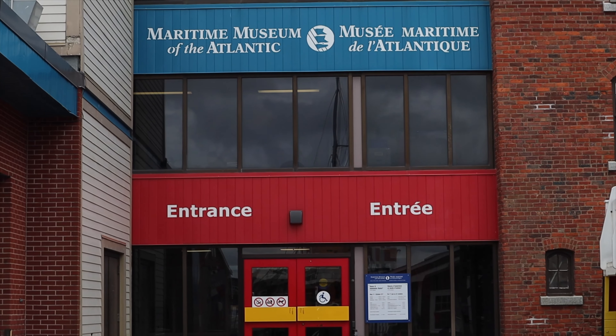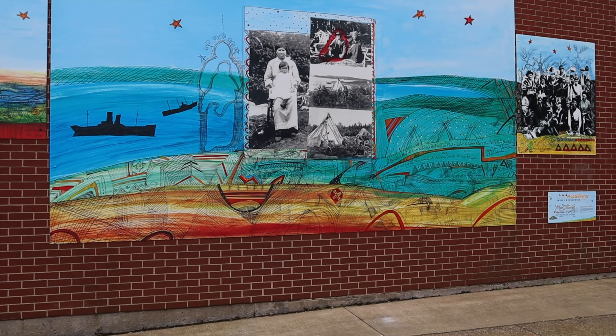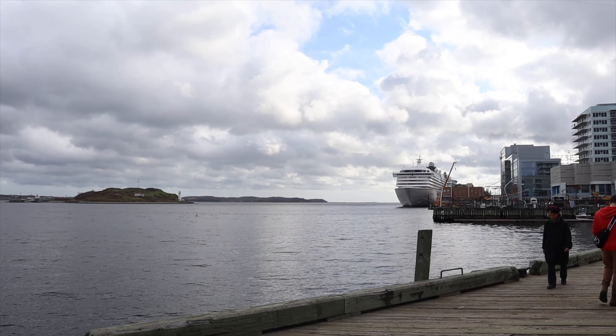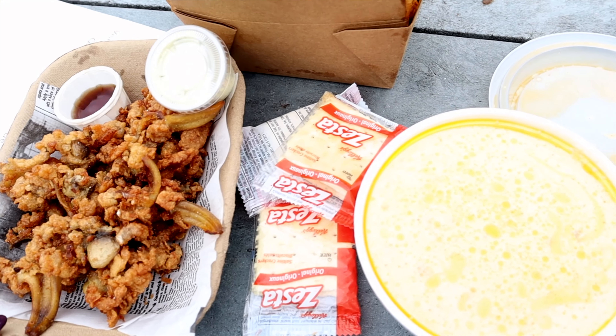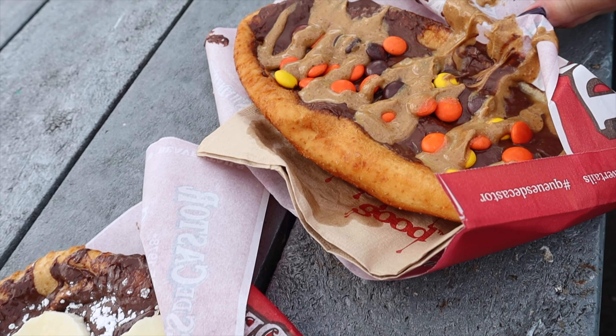Our next port was my old stomping grounds of Halifax, Nova Scotia. We decided to skip the excursion and just walk up and down the gorgeous waterfront, though there are quite a variety of things to do. Halifax is one of the largest cities on the eastern portion of Canada with a lot of history, much of which is tied to the sinking of the Titanic, as the majority of passengers recovered were brought back to and buried in Halifax. The food in Halifax is also fantastic, especially if you enjoy seafood — lots of fresh lobster, fish, and for dessert, the magnificent beaver tail.